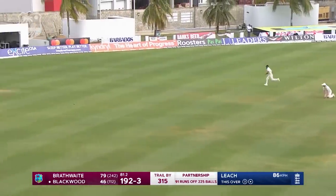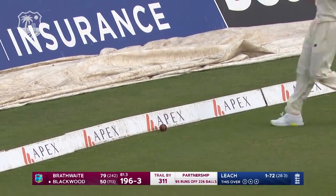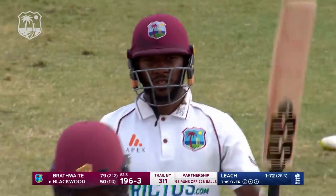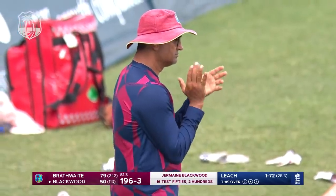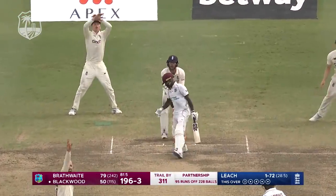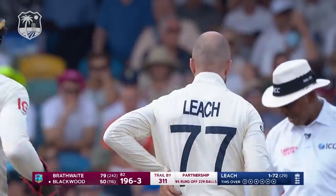He's found that same gap again, this time a little bit firmer and it will roll comfortably to the boundary. The good news for Jermaine Blackwood — all this hard work pays off for the fifty, from 113 balls. Past the outside edge — a nice finish from Leach, but frustration there as he picks at the end of his nose.